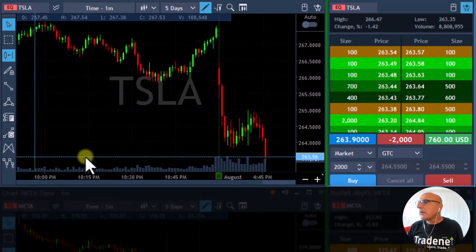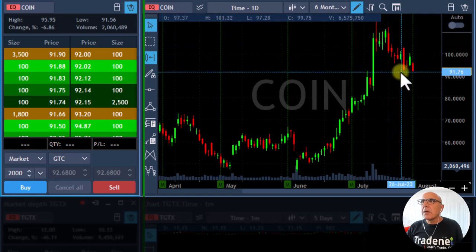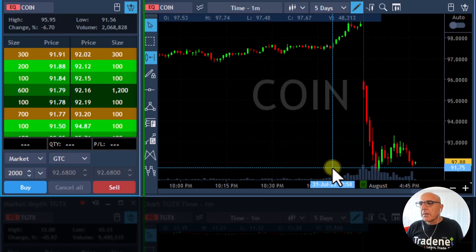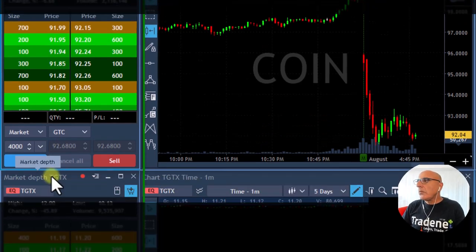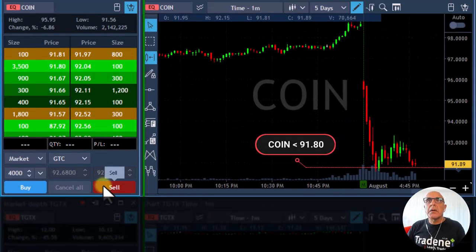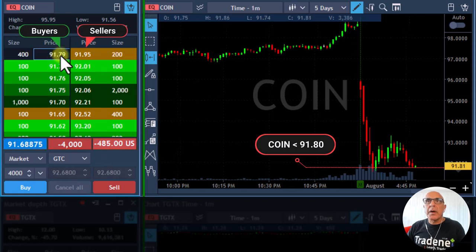Nice breakdown in Tesla. Coin has a beautiful breakdown formation on the daily — it came down and looks like it should continue coming down. I would like to short it under 91.80. Posted Coin. The market is still searching for direction, we had a small pullback at the top. It's a bit spready — okay, I'm short Coin, about 10 cents spread between buyers and sellers sometimes a bit more.